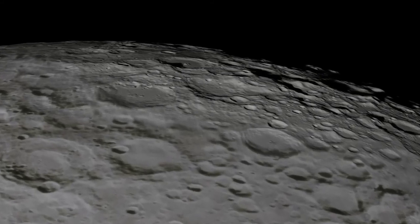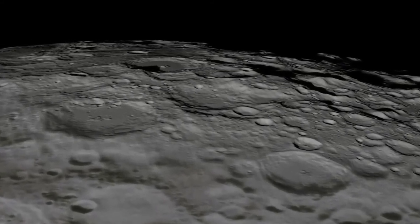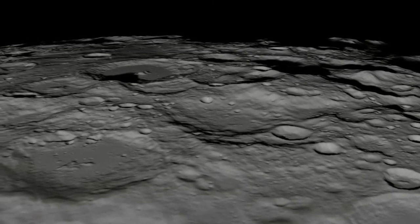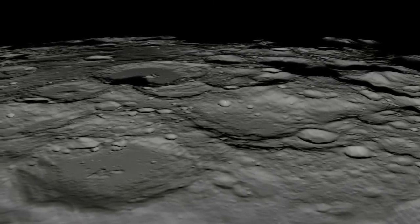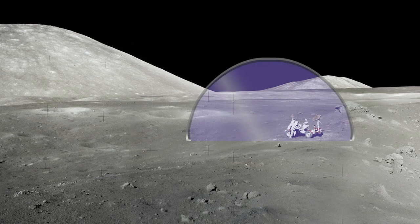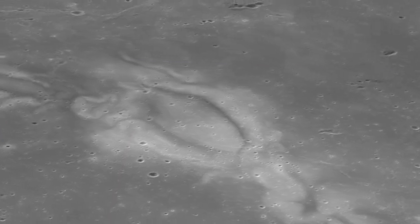Unfortunately, the Moon's patches of magnetic field are not robust enough to completely protect human explorers from the Sun's radiation. But further study of lunar magnetic fields could lay the groundwork for future innovations. What if we could produce a strong enough magnetic field artificially? The crustal magnetic fields on the Moon and lunar swirls provide a hint in that direction that we might be able to learn something about.